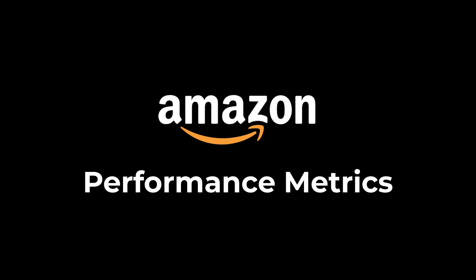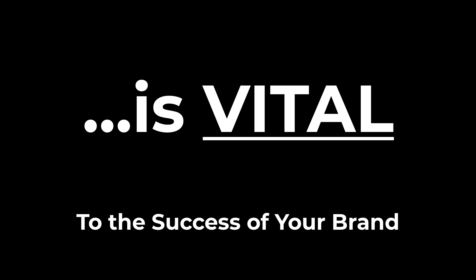Monitoring your daily Amazon performance metrics efficiently is vital to the success of your brand. If you're struggling at it, go do this right now.